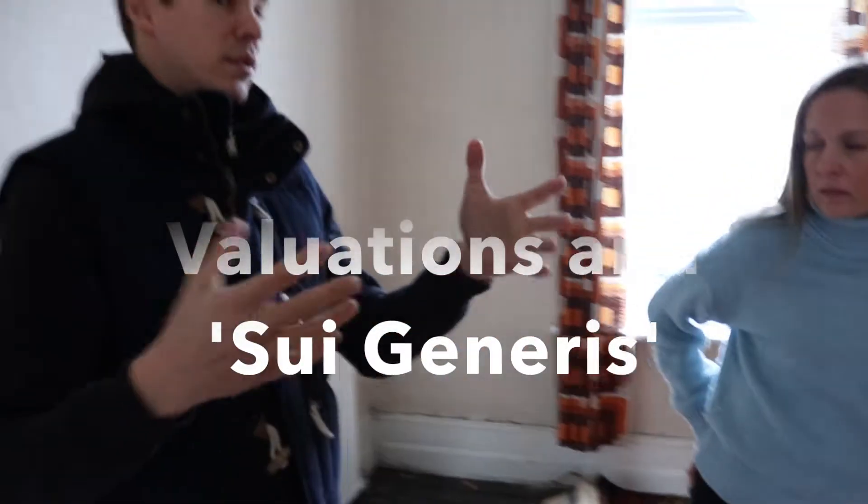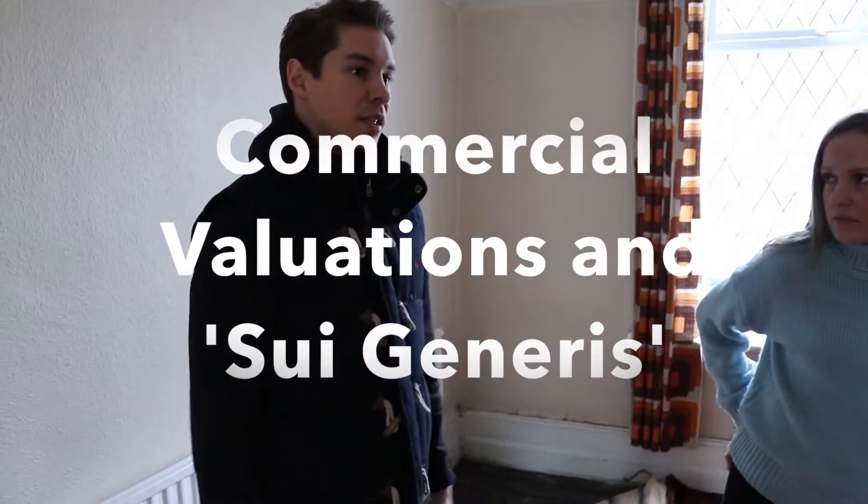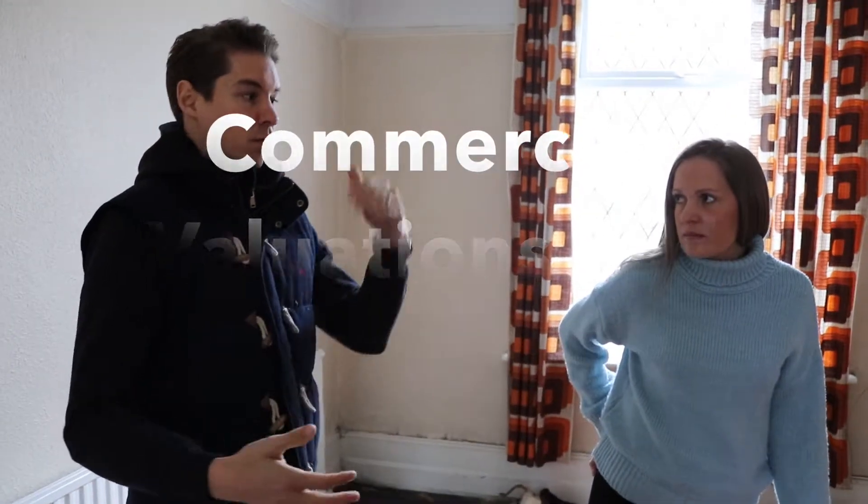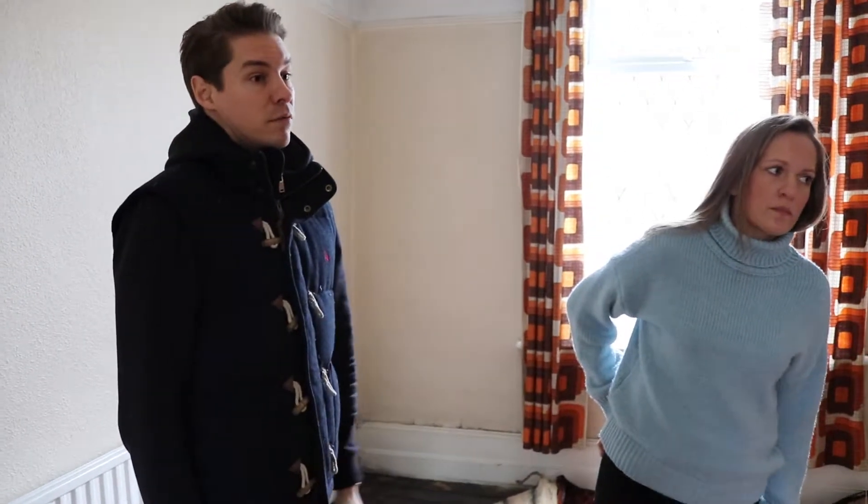You're changing it from residential into this thing called Sui Generis, which is basically what determines a big HMO. When that happens you're much more in the frame for commercial valuation, and that commercial valuation is the thing that's giving us that massive uplift compared to what it would be as a residential. The other thing is we're doing a dormer, so we're changing the fabric of the building - that's the other thing lenders like to see.